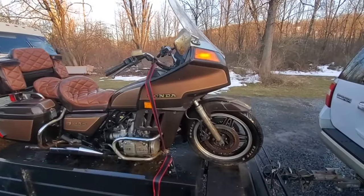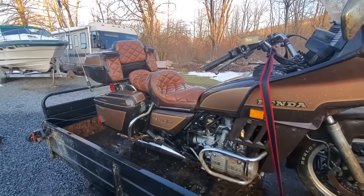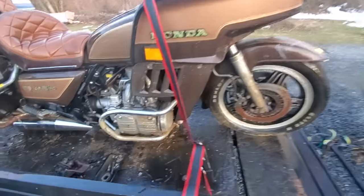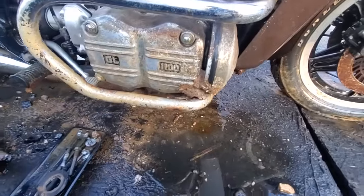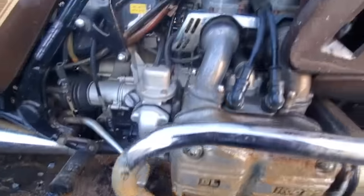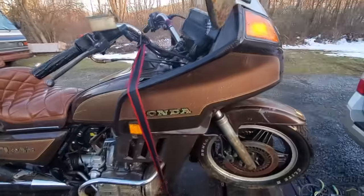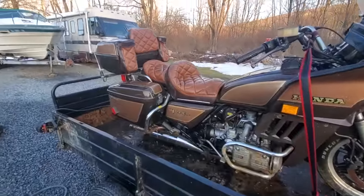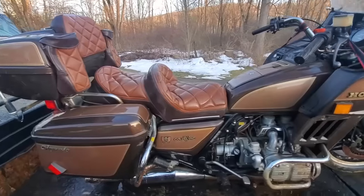There she is — looks a lot better. You can see how nice this bike will clean up. I still can't believe how nice that seat is; most of these things are shot. This one will clean up good. There's still some mud packed in from laying on the side, but I believe it'll clean up pretty good once we get it all off and get some chrome polish on it. The mirrors ought to be replaced, but yeah, I think this thing's gonna clean up.